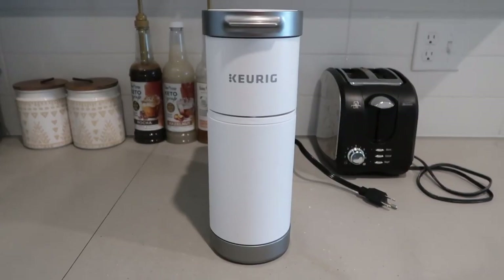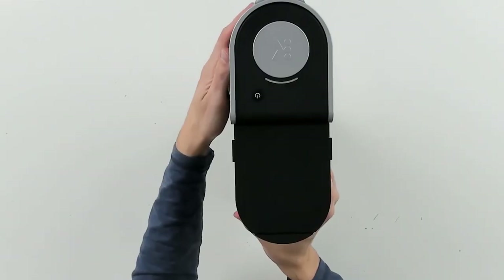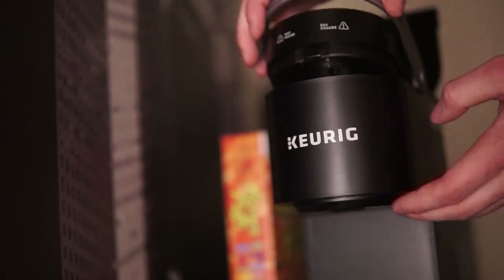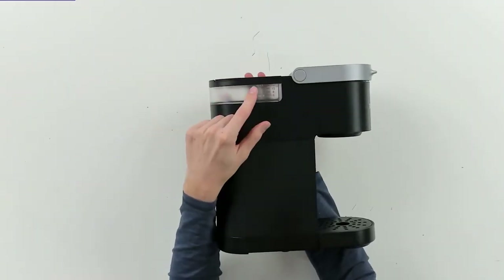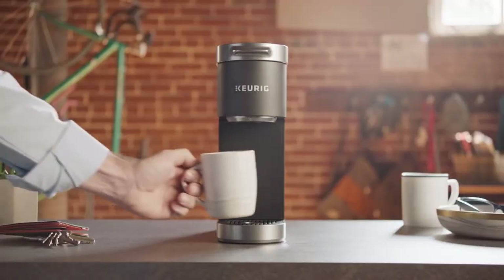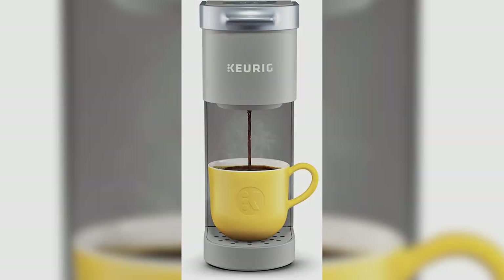Due to its sleek design, it can simply be placed among other kitchen equipment you might already have and fit nicely on a counter. The K-Mini is shaped like a dry food storage container, but it comes in a variety of colors to stand out. You can choose a black one or make your K-Mini stand out on the counter with a pink, green, blue, red, or gray one.